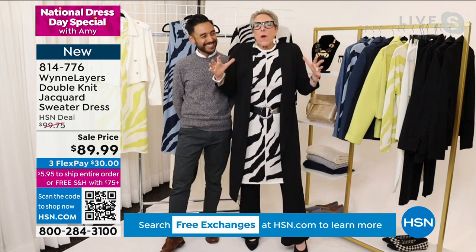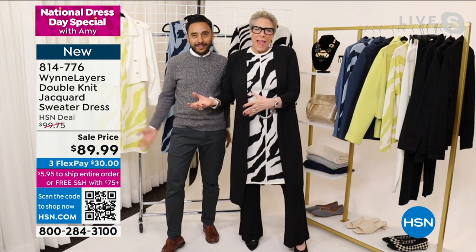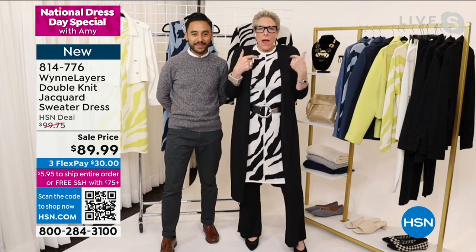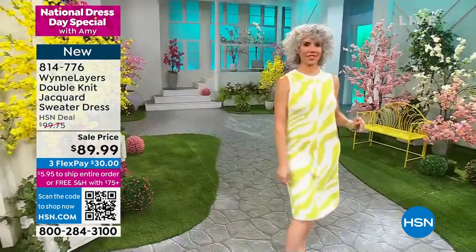We're both here, but Pedro doesn't look good in a dress, and I have a thing about dresses, so I wanted to show you. I wanted to be on your show, Amy, because when you told me it was International Dress Day — who knew? So I'm so excited. You go there, I'm staying here. And here we go!